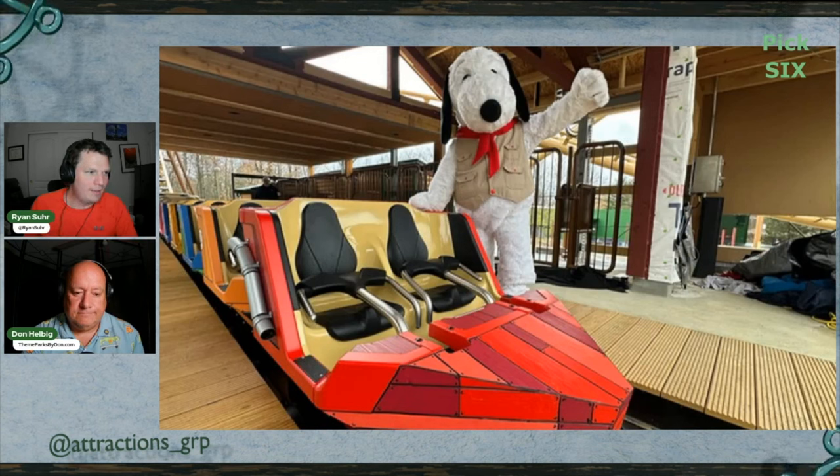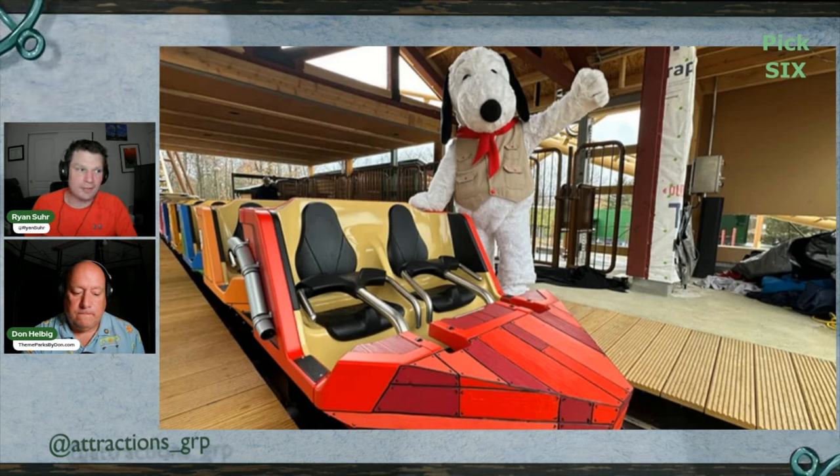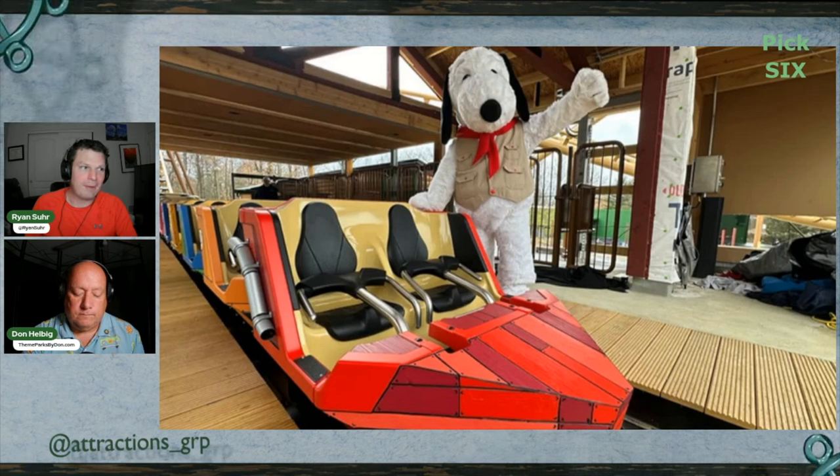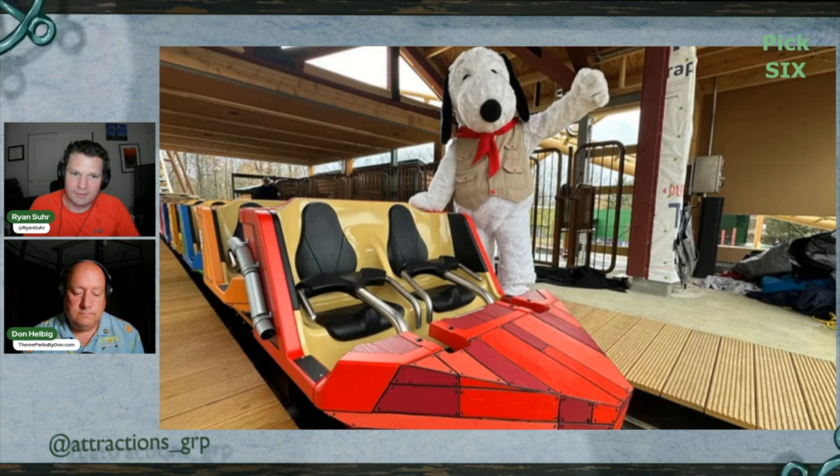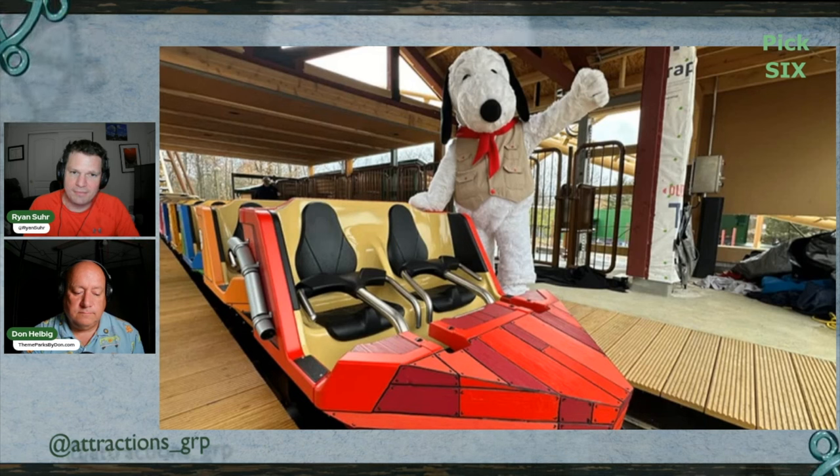Heading to Kings Island in Mason, Ohio, which is making rapid progress on their new kids area, Camp Snoopy. WCPO got the first sneak peek showcasing the area's centerpiece — Snoopy Soapbox Racers, a family roller coaster by Vekoma. Despite rain, kids from the Cincinnati Soapbox Derby Club unveiled the ride, which includes a 70-foot hill, a 36-mile-per-hour spike ascent, and a backwards return to the station.